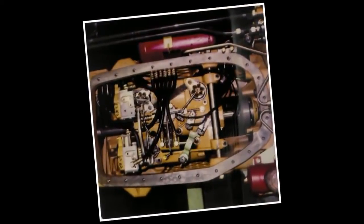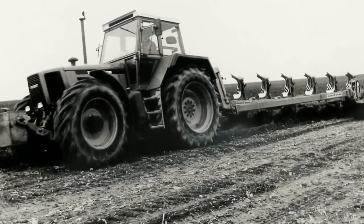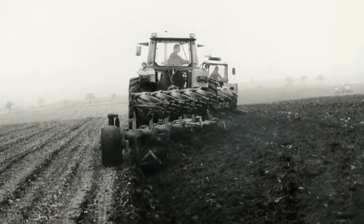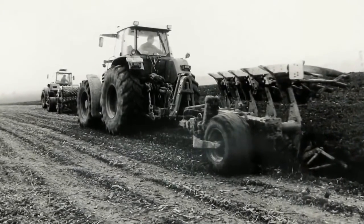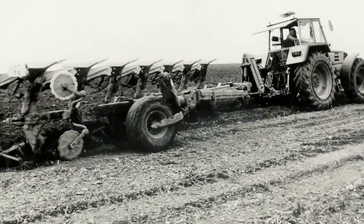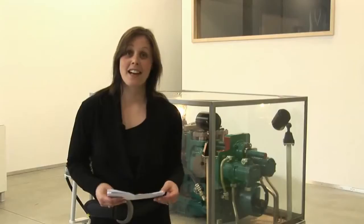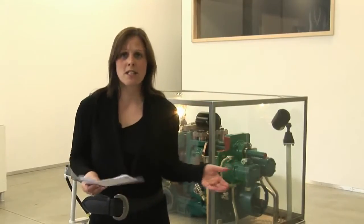All beginnings are difficult, and not every idea is accepted straight away. As Fendt began to experiment with stepless drives in the 60s, the professional world had no idea about the existence of this drive concept. It took decades of research and development before the first Vario transmission could be presented to the public in 1995. The persistence paid off. The Vario transmission from Fendt is unique on the market today and has proven itself in practice 100,000 times. But how does it work?